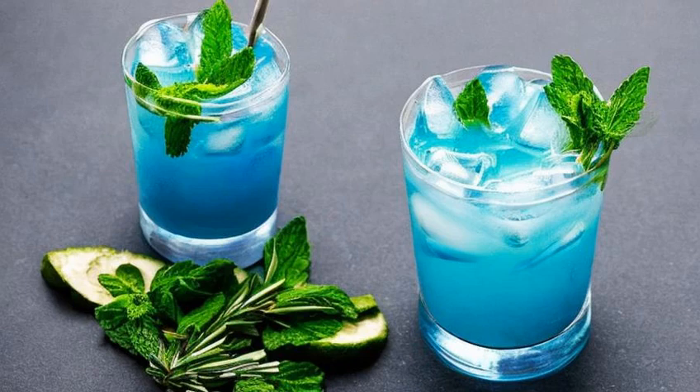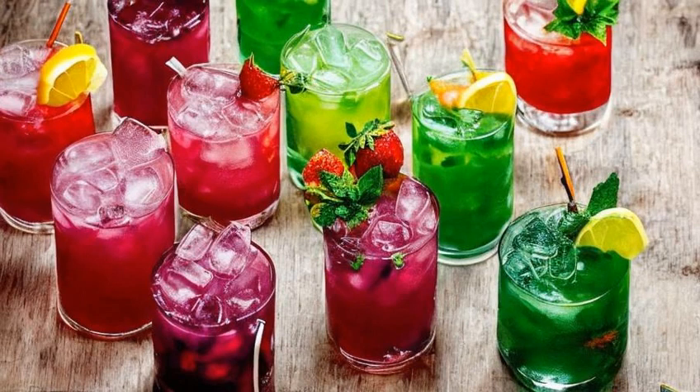So there you have it — four delicious cocktail recipes inspired by some of our favorite Game of Thrones characters. I hope you enjoyed this video, and don't forget to leave a comment with your own favorite character-inspired cocktail recipes. Cheers!